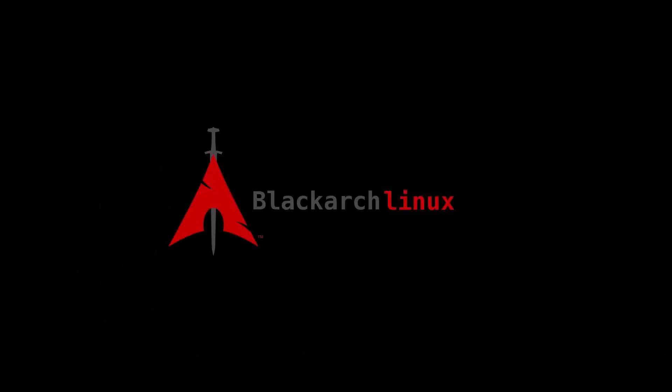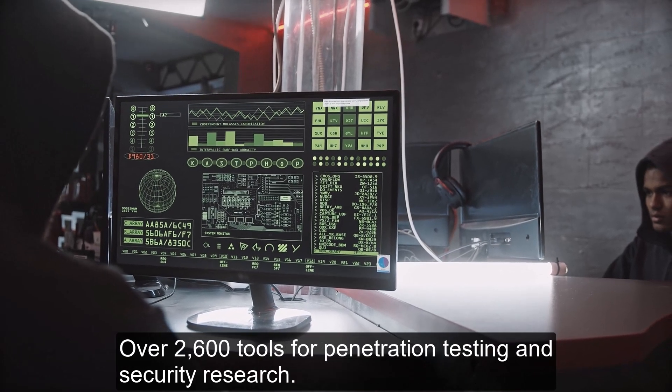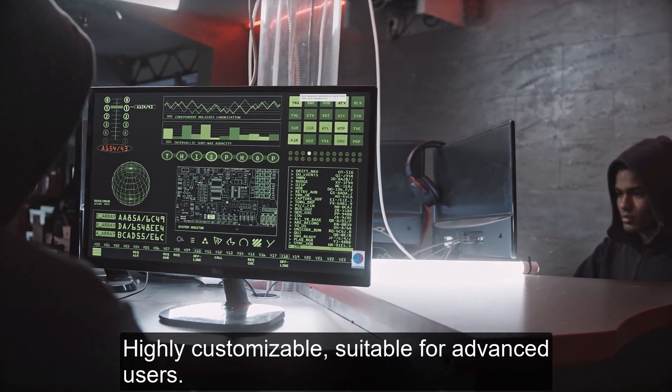Number 3: Black Arch Linux. An Arch Linux-based distribution for security researchers and penetration testers, featuring over 2,600 tools for penetration testing and security research. Highly customizable and suitable for advanced users.